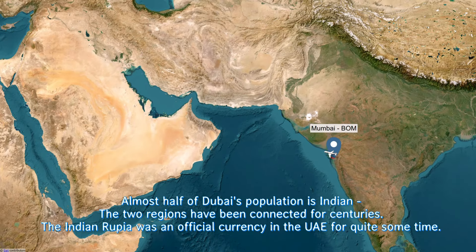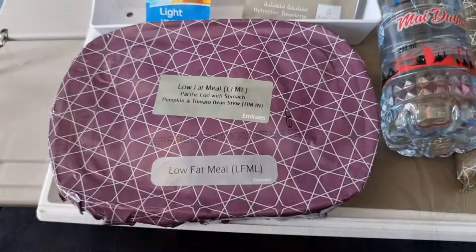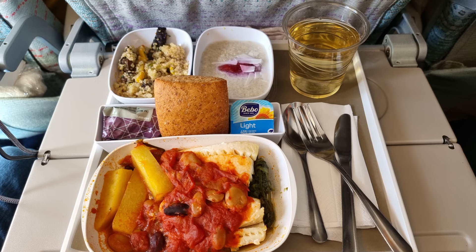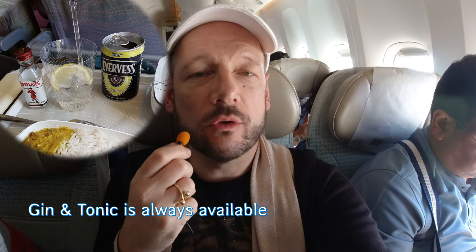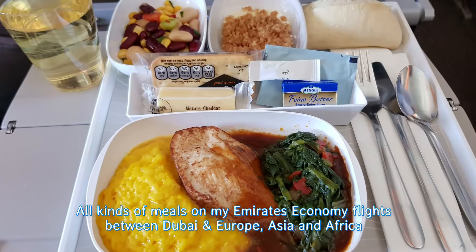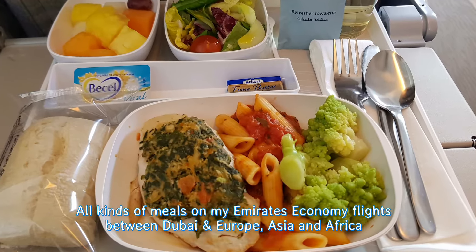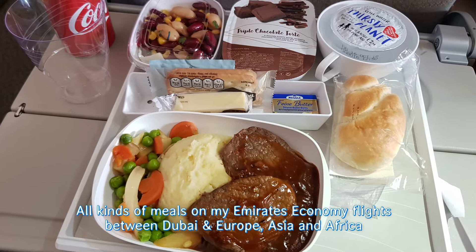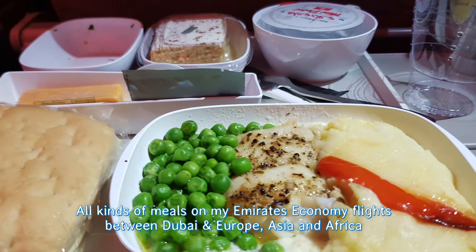A two-and-a-half to three-hour flight with Emirates goes really by in a flash. We got a full lunch service — in my case a light lunch. Somehow I ordered it without quite realizing it, but it was actually quite good. It was some fish and spinach, a light appetizer, and a really good light dessert. They have all kinds of soft drinks, juices, and also wines. They used to have little wine bottles for every economy passenger but that time is over now. For economy class, it's absolutely okay.